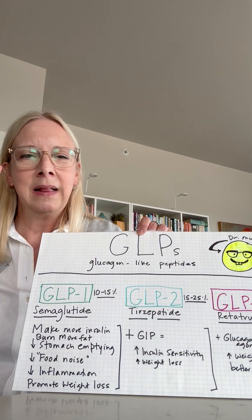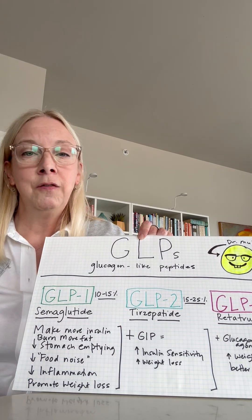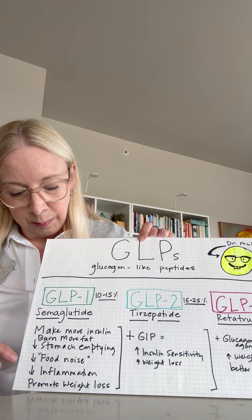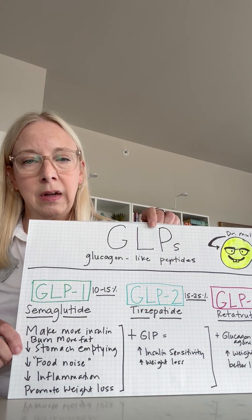What an incredible effect that has on patients and their ability to cut through that noise and pay less attention to craving those foods that are designed to trigger that. Decreasing inflammation — and we're seeing that in all different kinds of ways: brain inflammation, body inflammation, helping with autoimmunity. And obviously the piece de résistance: promoting weight loss. That's kind of the end game.